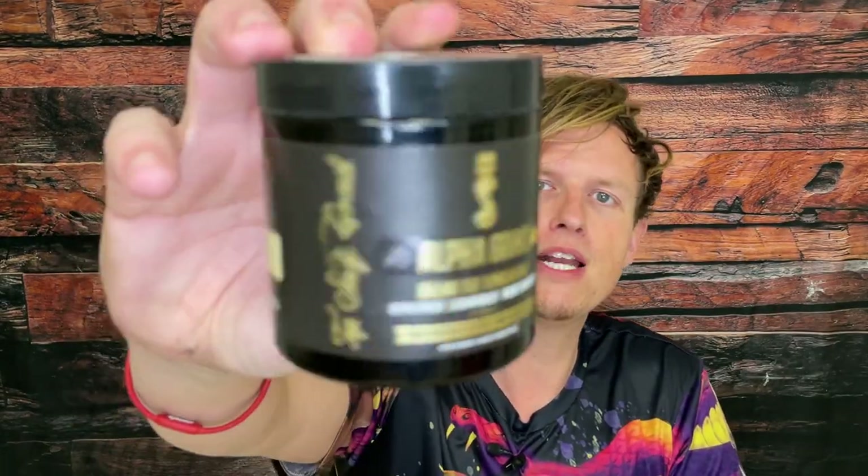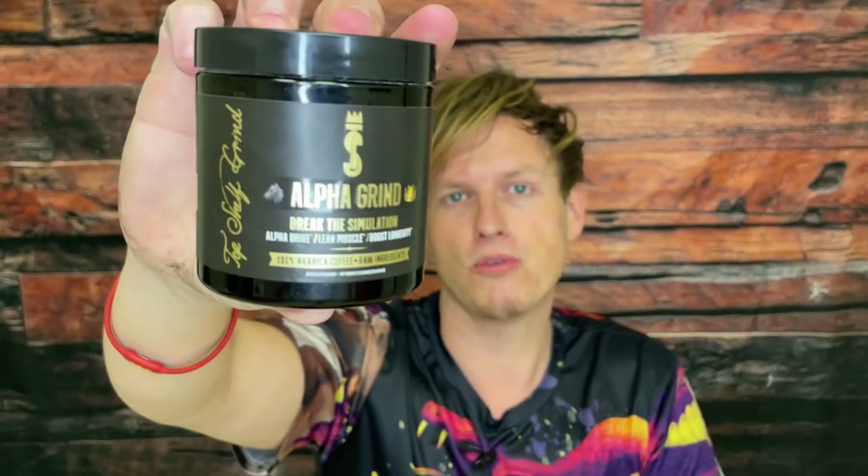I'm cool with the coffee flavor. If you like coffee, you'll probably like this one. If you want to toss in some creamer, I think you could as well. So anyways guys, Alpha Grind — I really, really like it. If you're a coffee lover and a nootropic lover, you really can't go wrong with this one.